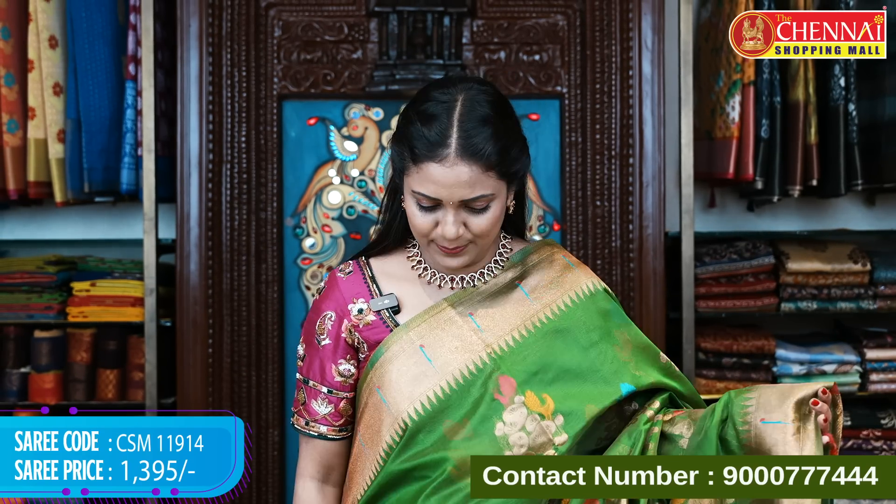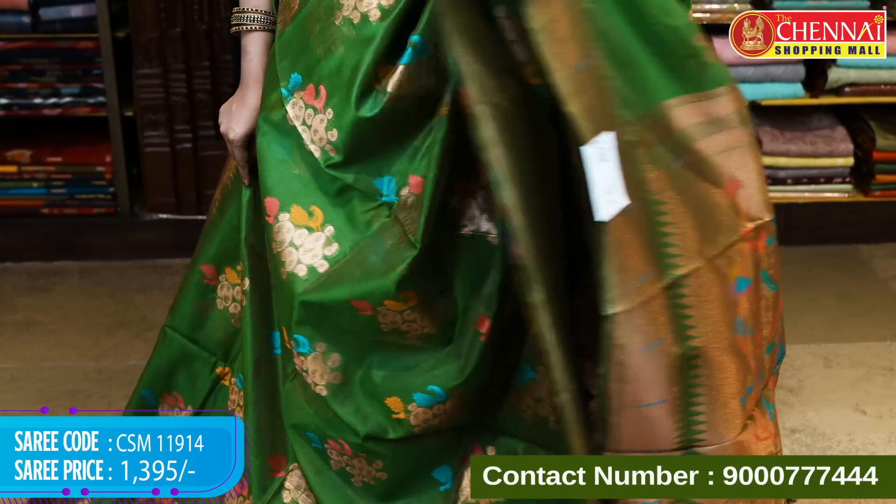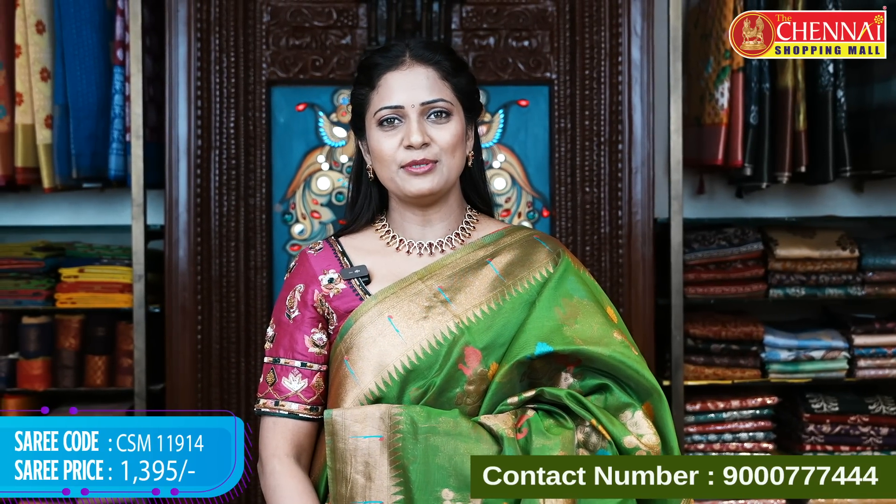Green color saree in this pattern — beautiful. All single colors available. Saree code CSM 11914, price 1395 rupees.